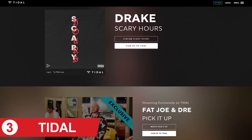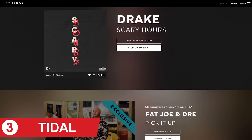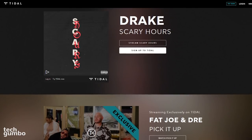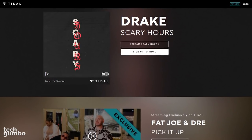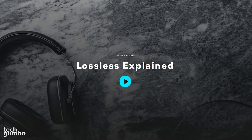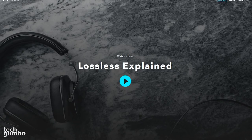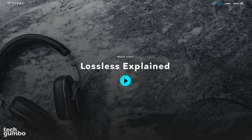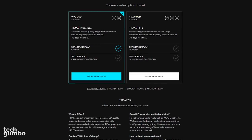Coming in at number 3 is Tidal, co-owned by Jay-Z, launched in 2014. They claim to pay the highest percentage of royalties to songwriters and music artists. Tidal is the only music streaming service to offer lossless, high-fidelity streaming, and their library now has over 46 million songs, which includes 190,000 videos. Tidal offers many pricing tiers.